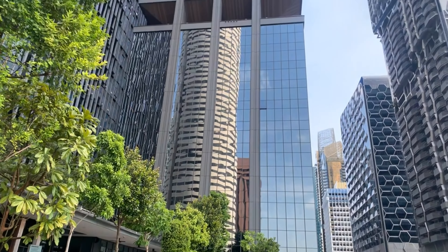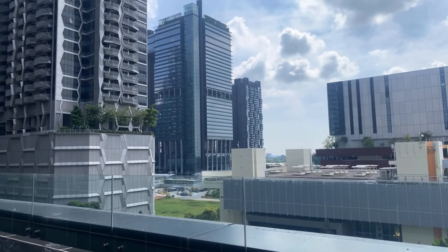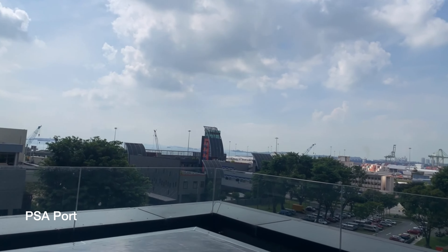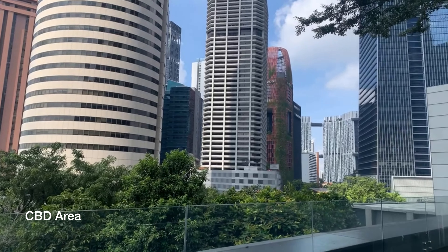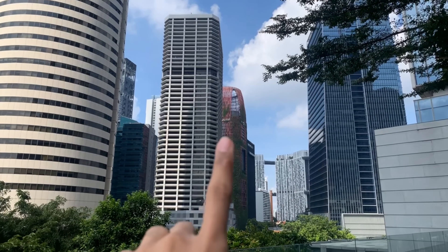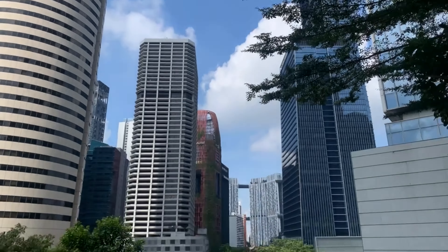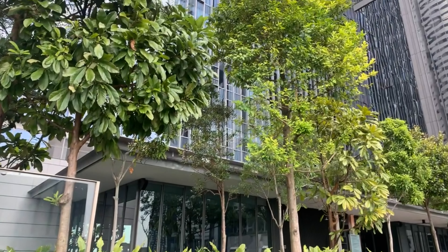This is the hotel view — you can see Marina One and PSA Port, as well as the CBD area. Over here is the Oasia Hotel, and this is the Sofitel Hotel. It's quite centrally located. I'm heading to check out now.